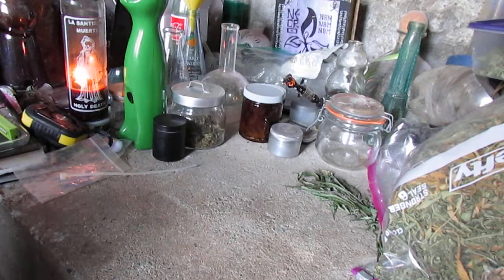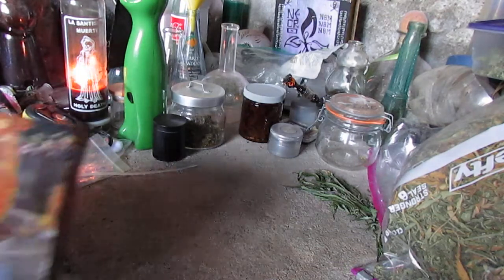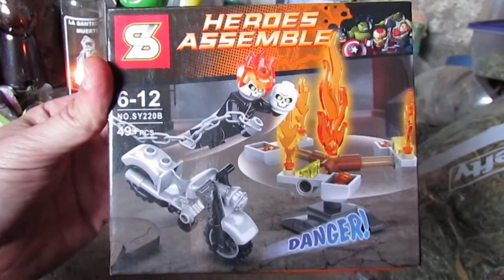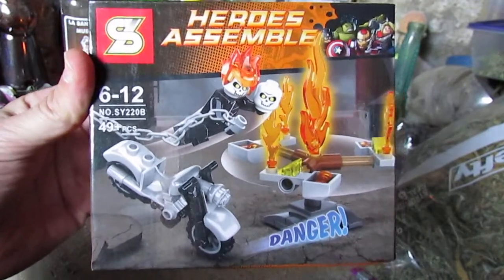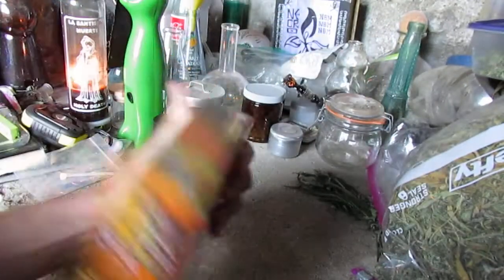And it's probably a ripoff, probably bootleg — not the real thing. I was walking around and I noticed this little toy I'd never seen before, and I wanted to check it out. And it's this. It's called Heroes Assemble Danger. It's basically like a Ghost Rider Lego set, I guess. I'd never seen this before.